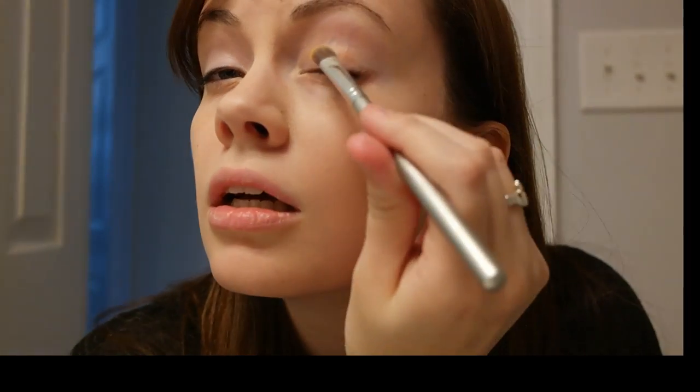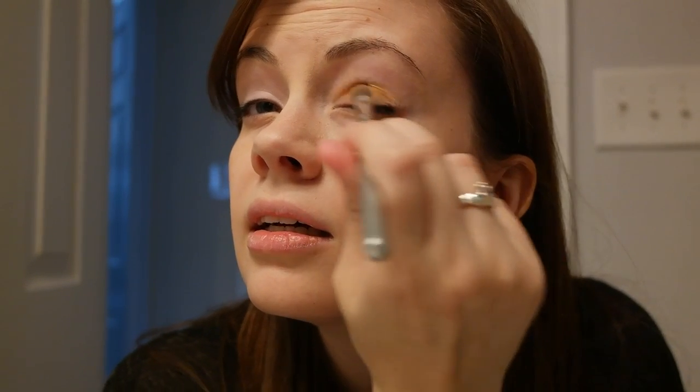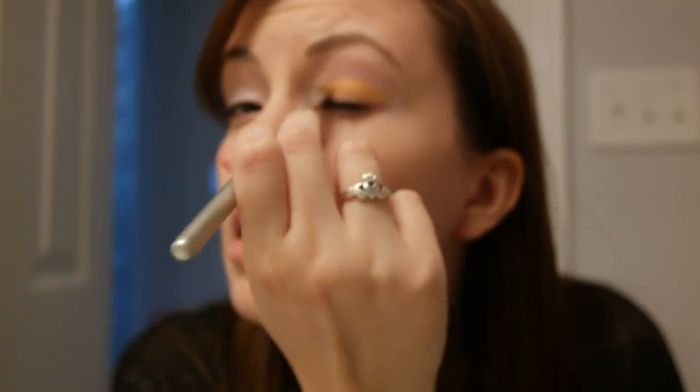Right now I'm using Sun and Stars, and I'm just going to fill in under my crease. Once that's done, I'm just going to blend it with another makeup brush. I want it to be really dark on the insides, and then on the outsides I'm going to do some other colors.